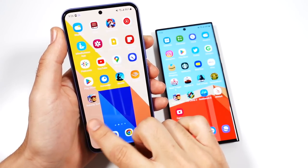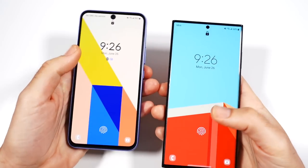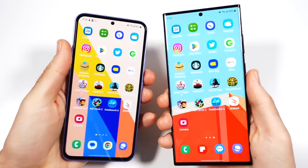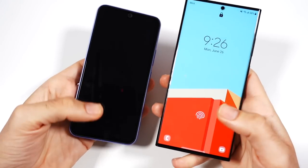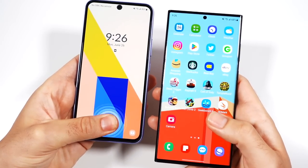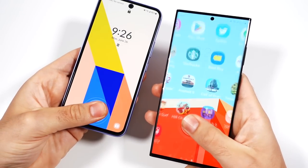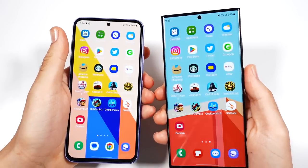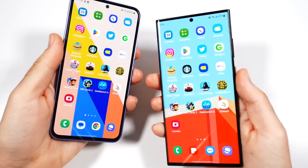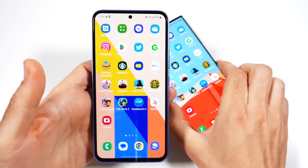Speaking of fingerprint sensors — the sensors are in different locations. The S23 Ultra's is definitely in a better spot and it's faster-looking. They're not crazy different in speed, but I find the accuracy to be a little bit better and a little bit faster on the S23 Ultra. It's just in a better spot, and the fingerprint sensor itself is a little better. It also sets up faster during initial setup.